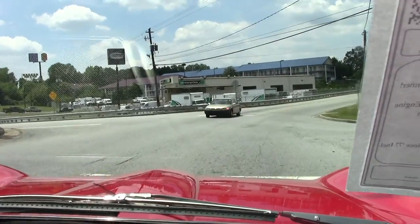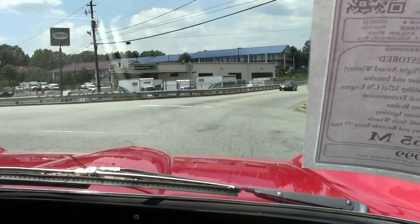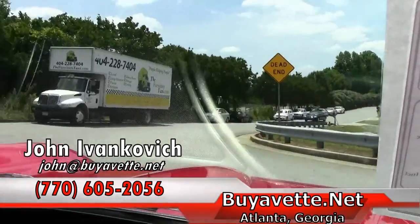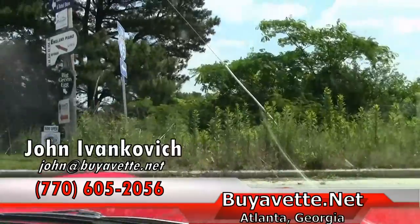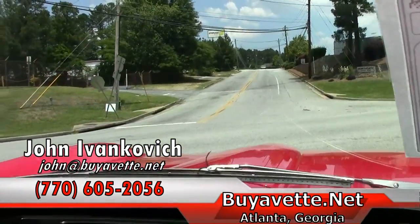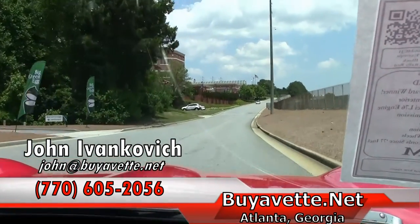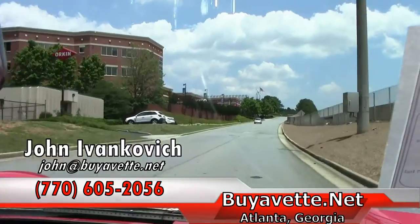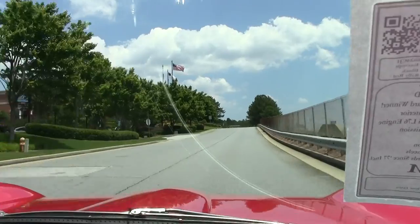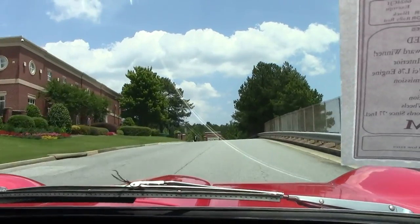As we make our turn, folks, as usual, give me a holler at 770-605-2056 or email john at buyavet.net, and we'll let you listen to the music of the car on the way back. We'll look forward to seeing you on On The Road, folks.